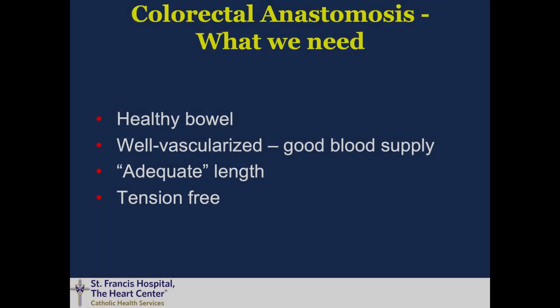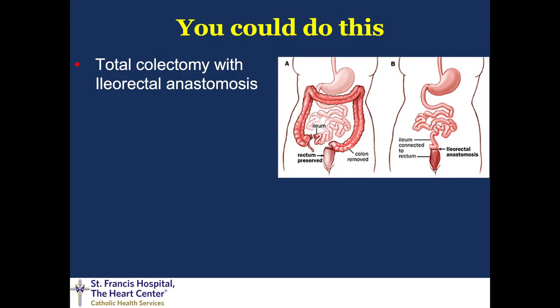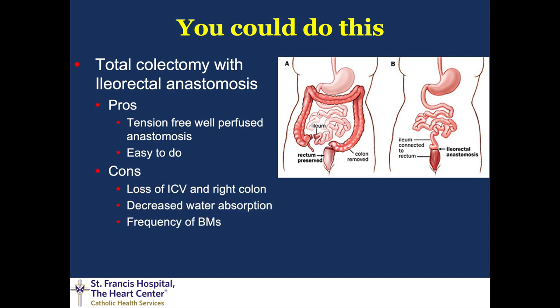What we know that we need to make a healthy anastomosis is good healthy bowel, very well vascularized with good blood supply, tissue with adequate length, and tension-free, which is often left to our judgment in the operation. In situations where you can't get that to reach, you could fall back and do a total colectomy with an ileorectral anastomosis. The pros are that you'll certainly have a tension-free, well-perfused anastomosis, but the cons are that you lose your ileocecal valve and the right colon, leading to decreased water absorption and increased frequency of bowel movements.